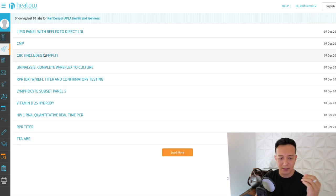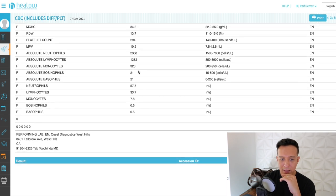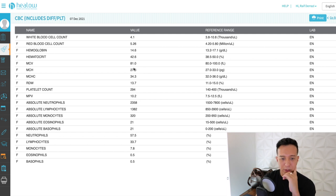CBC — this has to do with blood cells. Everything is good here, all black, no reds. I'm happy. Good stuff.